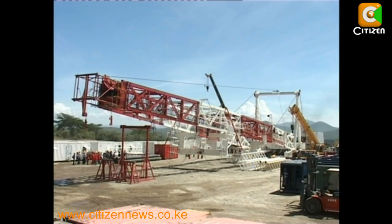That means very cheap electricity. In addition to cutting on the cost of drilling, KenGen says it will sink deeper wells to produce more power.